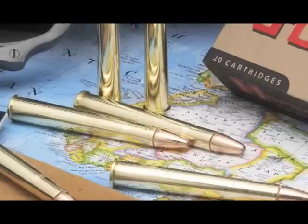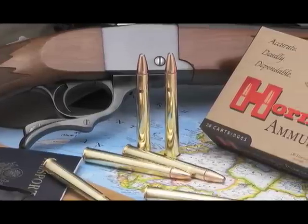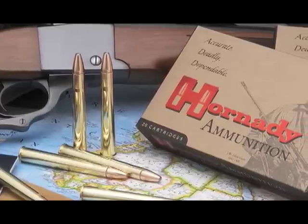The 9.3x74R was a classic European cartridge developed to compete with the 375 H&H that was so popular in Britain and being used so extensively throughout the hunting areas of southern Africa. Despite its European origins, the 9.3x74R is the ideal cartridge to offer as a new American classic.